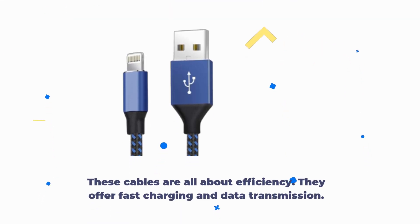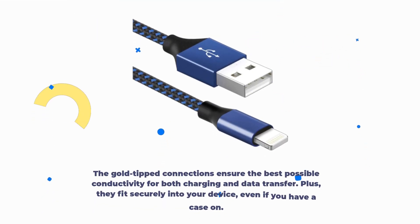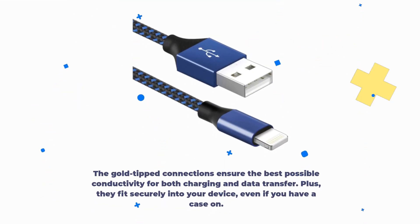These cables are all about efficiency. They offer fast charging and data transmission. The gold-tipped connections ensure the best possible conductivity for both charging and data transfer. Plus, they fit securely into your device, even if you have a case on.